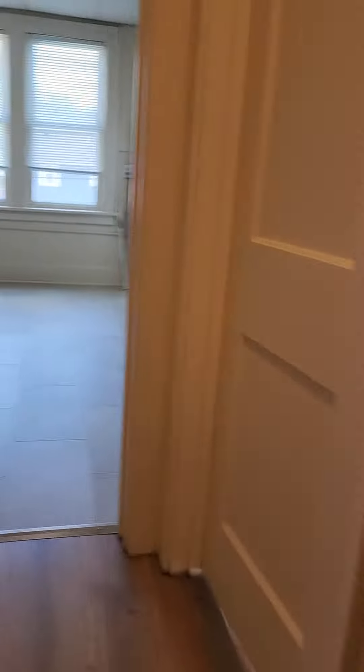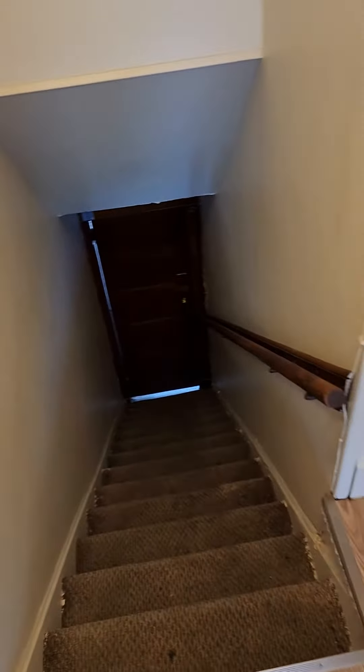We're walking up right here. I'm just going to show you the entry. You do have to come up this set of stairs to actually enter the apartment. That's the entry door down there.